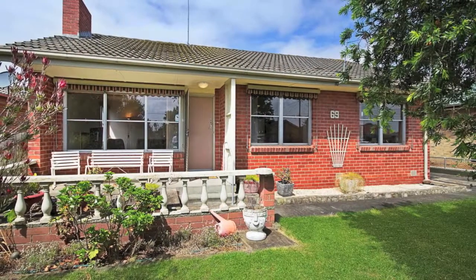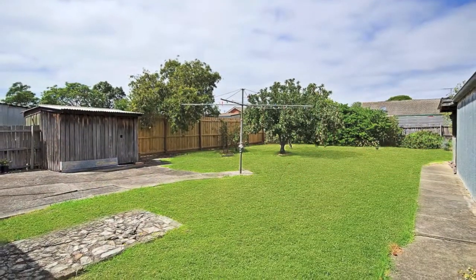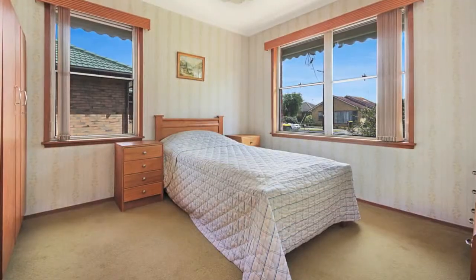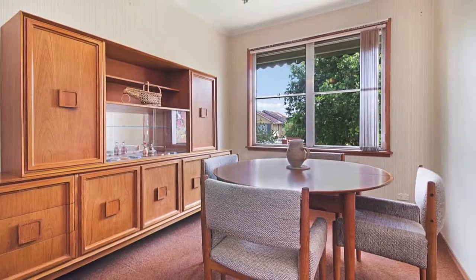Set on a 664 square metre allotment in the heart of Corio, this property truly is a close to everything brick veneer home. Originally consisting of three bedrooms, the third bedroom has been converted into a second dining room but can easily be converted back.